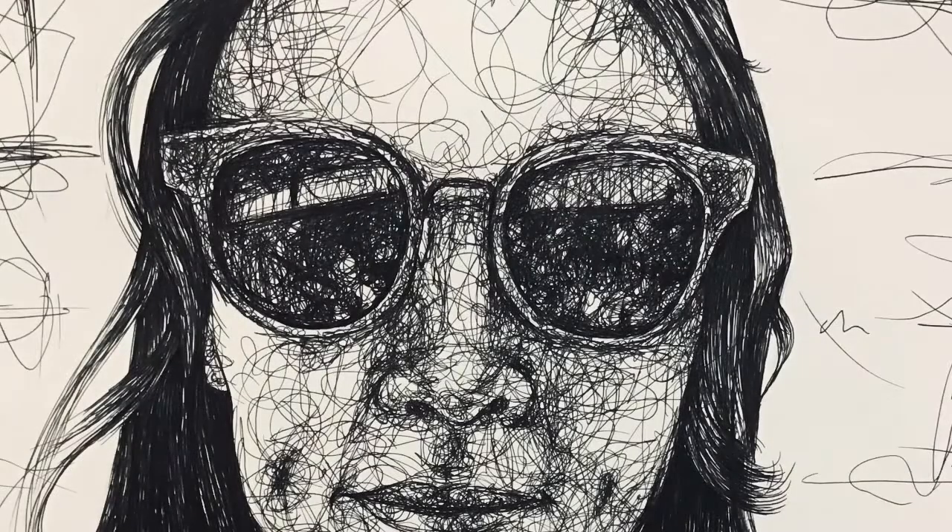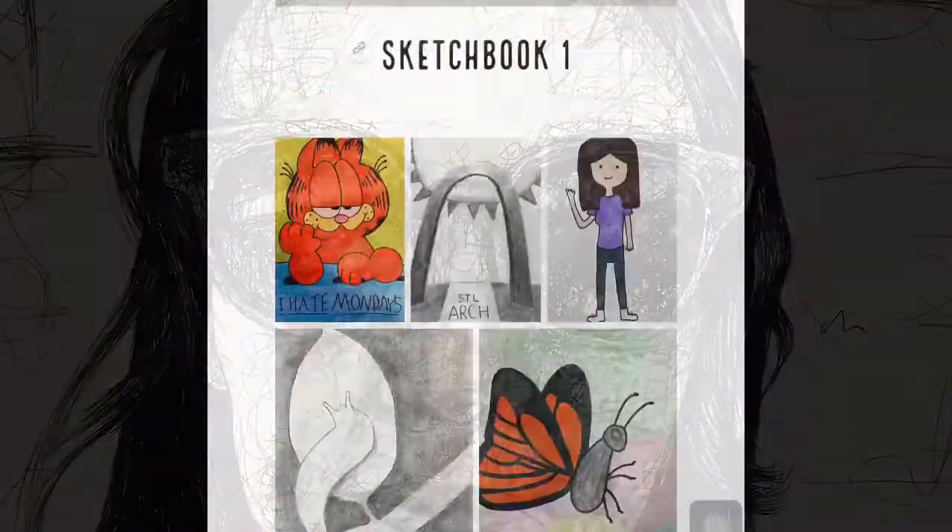Hi, I'm Z. I've been teaching at TBHS for seven years and I'm here to talk to you about drawing and painting.